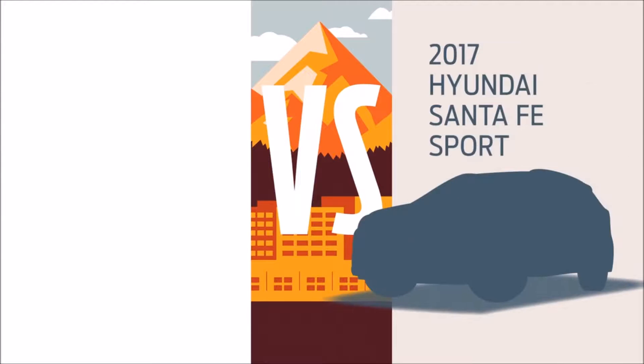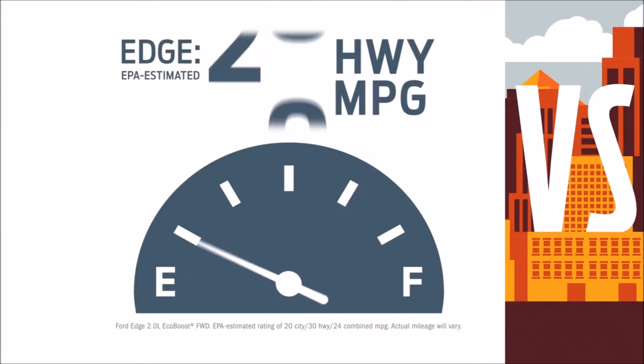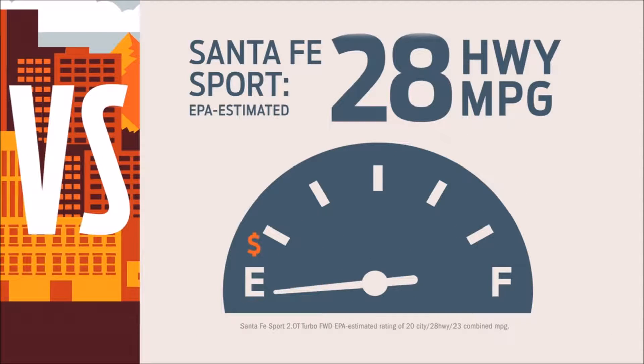Considering the 2017 Hyundai Santa Fe Sport? Not so fast. Check out the 2016 Ford Edge. It has an EPA estimated 30 miles per gallon on the highway. Compare that to Santa Fe Sport's 28 miles per gallon.